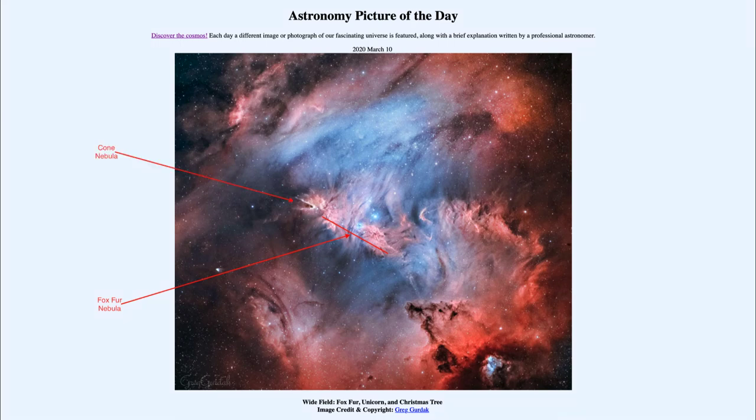We also see the cone nebula just to the left of the fox fur nebula, towards the upper left. It appears to have formed a cone out in space, and that cone is pointing in towards the central portion of the image.